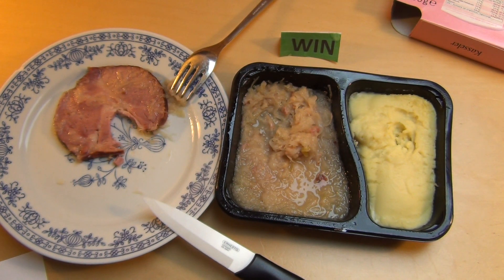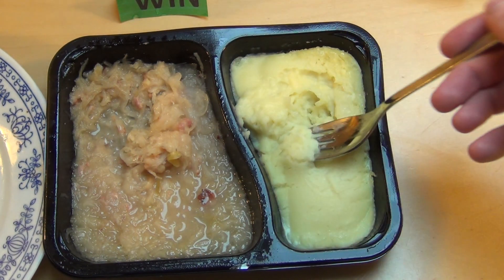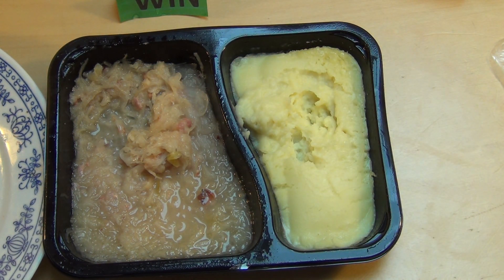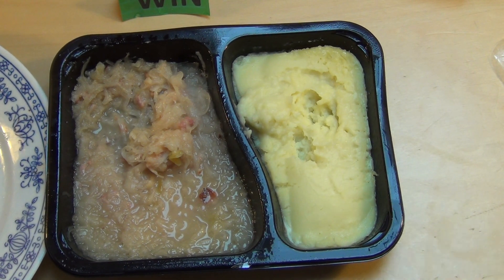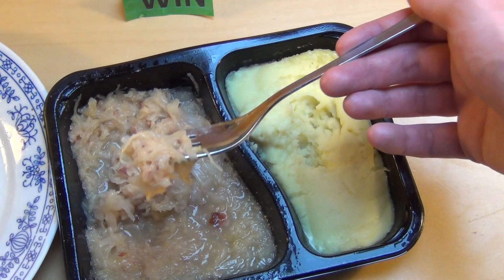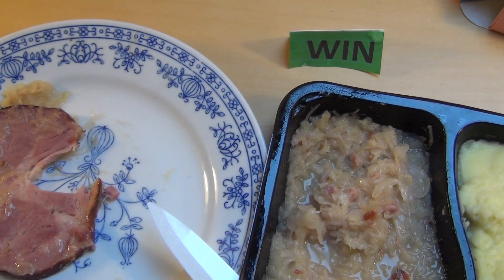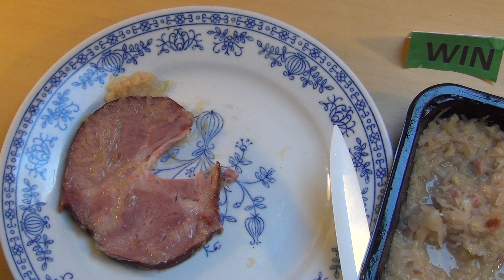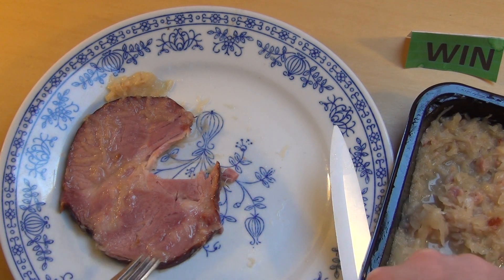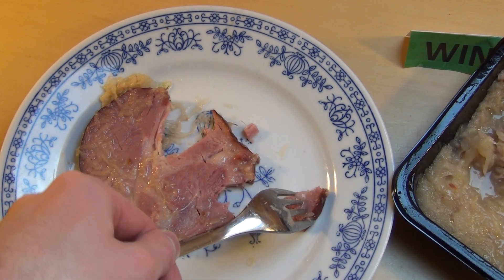Das ist jetzt relativ cool. Also der Kartoffelpüree, da haben sie eine Muskatnuss gewürzt. Sehr gut. Ich glaube sogar, die haben sogar auch das Sauerkraut hier gewürzt. Das schmeckt so ein bisschen prallig, aber hat so eine schicke Gewürzmischung. Am meisten überrascht hat mich die Kassler — der Kassler Schinken. Das schmeckt richtig gut. Das kann hier mit selbstgemacht auf alle Fälle mithalten.